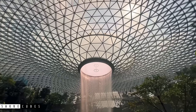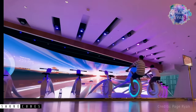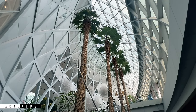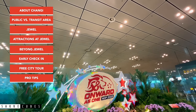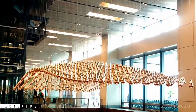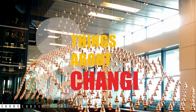While most YouTube videos focus only on Jewel and Rain Vortex, there are so many things you should know before visiting Singapore. To make it easy to understand, I have divided this video into 8 sections, each covering detailed information that will be helpful to plan your trip. Let's dive deep into our list of 8 things to know before visiting Changi Airport.